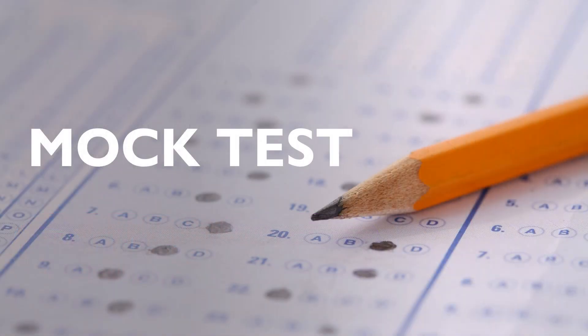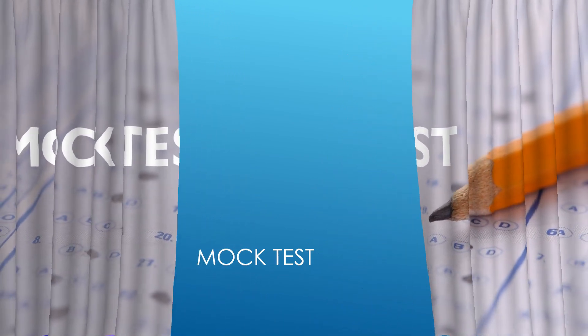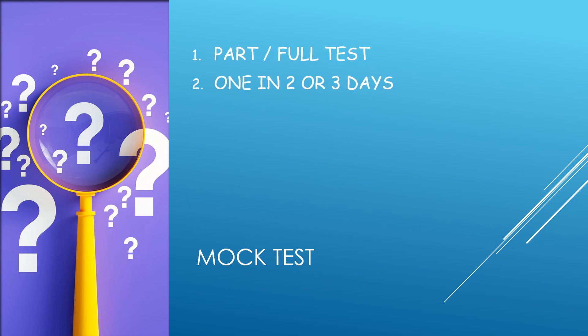First and foremost, the most important thing is giving mock tests. You can give part tests or full tests, but prefer giving full tests as time is limited — only one month is left. Try giving maximum full tests; at least give one every two or three days.